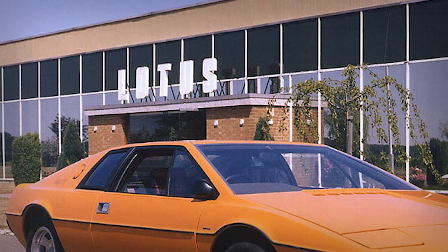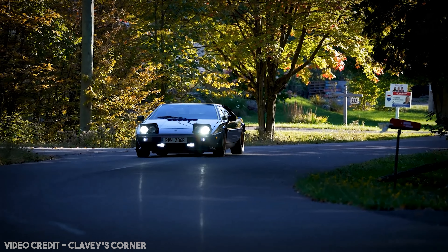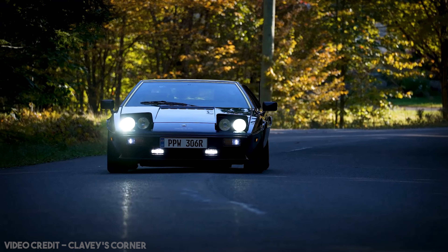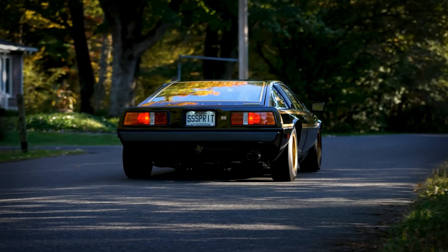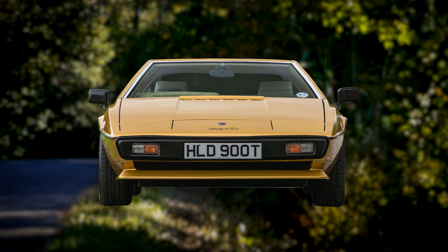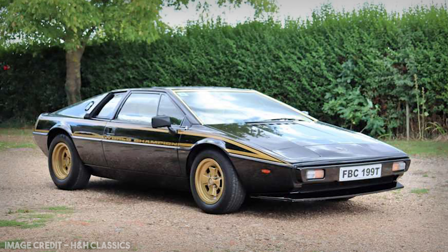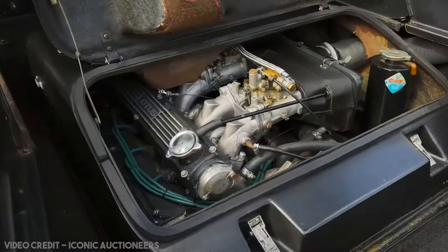The S1 would only last two years in production, however, as in 1978 the Esprit S2 would be launched. It wasn't a massive deviation from the S1, mainly featuring a few cosmetic and mechanical updates, including new rear lights, new cooling ducts, a new front spoiler, and new alloys. Unlike the S1 though, the S2 would see a number of special editions. The first was the commemorative edition of 1978, wearing the John Player and Sons colour scheme to celebrate the team's constructor's title in the 1978 F1 season. In 1980, the S2.2 would debut, featuring a 2.2-litre four-cylinder engine.